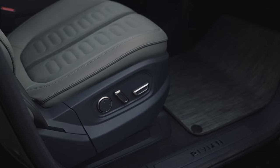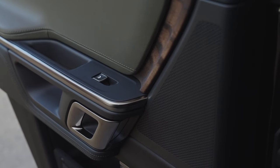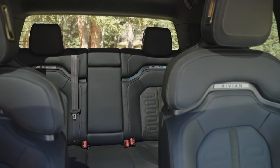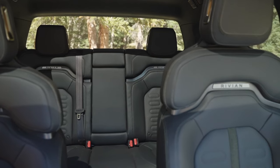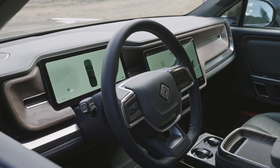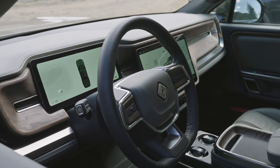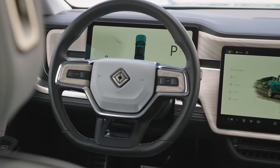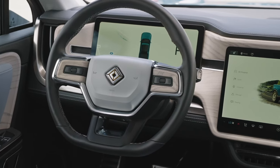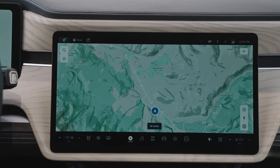Stepping inside the R1T and R1S, the futuristic theme continues, with clean lines and high-quality materials creating a premium feel. The interior cabin features vegan leather and optional wood ash accents. The panoramic roof floods the cabin with natural light, making it feel even more airy and inviting. Both vehicles feature a massive 12.3-inch driver information display, keeping you informed without distraction, and a 15.6-inch touchscreen serving as a command center for everything from navigation to climate control. Physical buttons are also kept to a minimum, adding to these vehicles' futuristic feel.